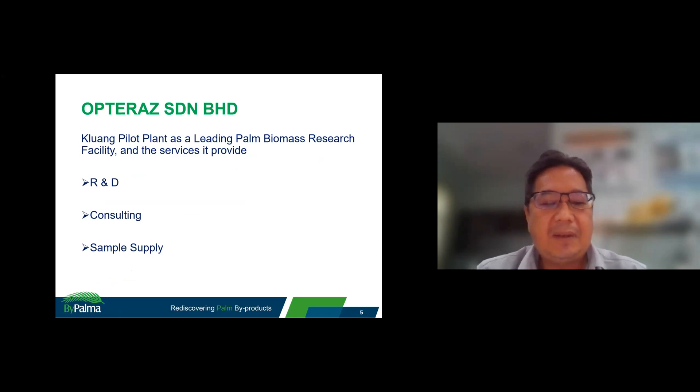Therefore, this facility is used as an R&D facility, and we also have consulting functions. We also do some sample supply to institutions and industry.